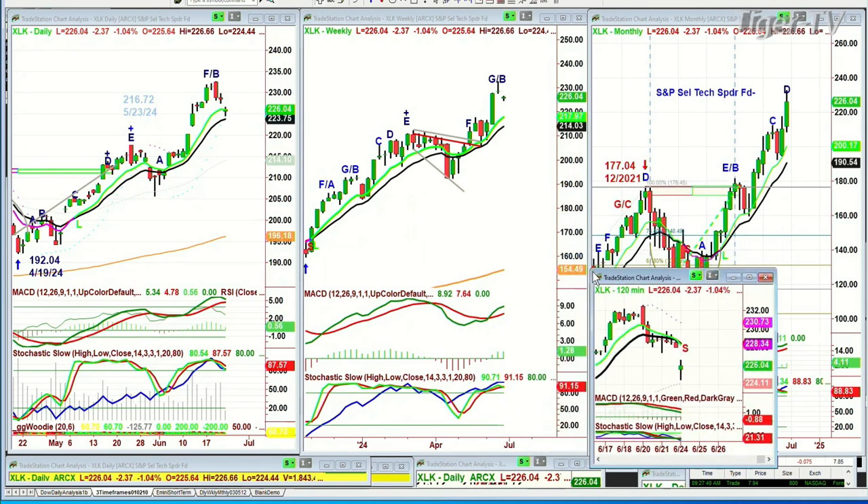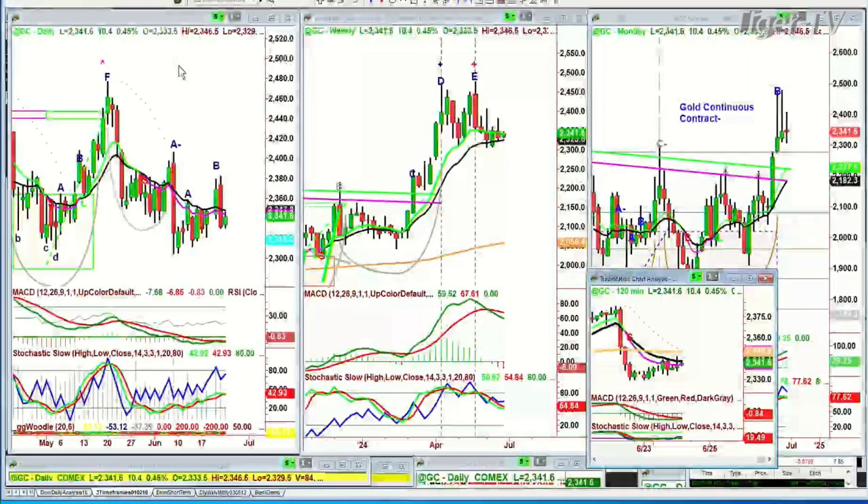Let's finish up with gold. The GEC continuous contract is pulling back underneath the 9-period moving average, and the 9 is under the 14. The weekly chart really has to hold — it's been holding sideways in a digestive phase. Gold at 2341 is up 10 right now. If gold at any day closes under 2300, that's going to be a big deal. On the upside, if it can close above 2362, that's going to make a difference — about 20 points higher.